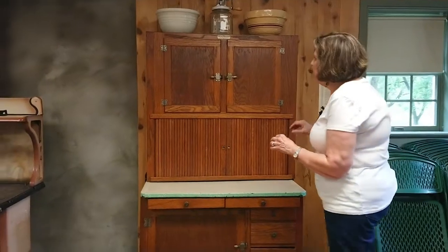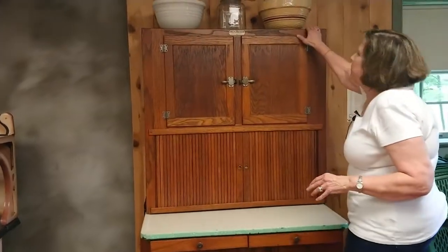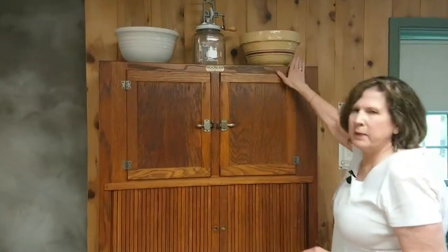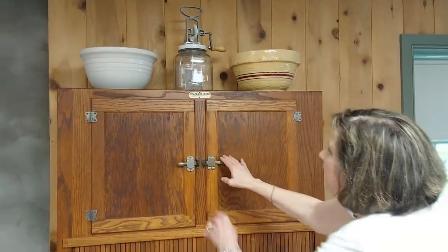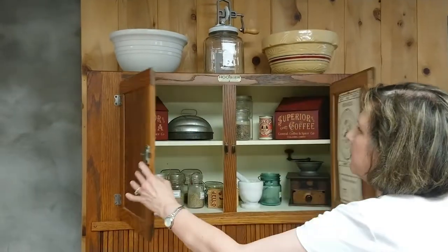Today we're going to look a little closer at the Hoosier. The first thing you'll notice is this is a great area to store things like big mixing bowls, your butter churn — that sort of thing. And then below that we have a cabinet which I'm going to open up.